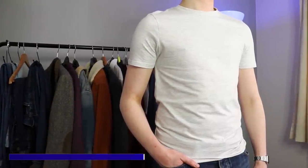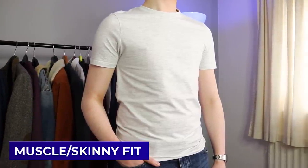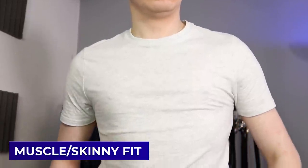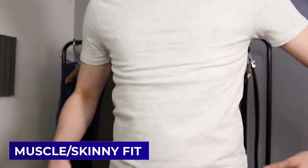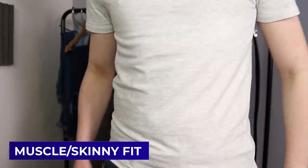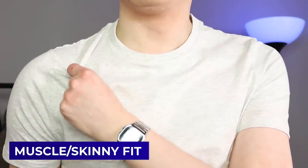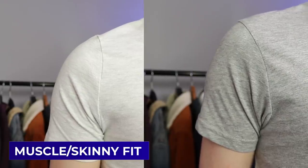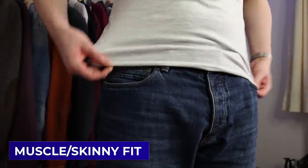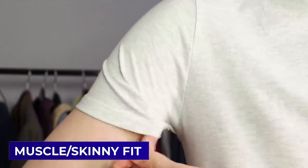Now it's time to move on to what's normally the tightest fit available — usually known as the muscle fit or skinny fit. The torso is even tighter than the slim fit and really shows the contours of your body, because these shirts normally have some form of elastane in them. You'll notice that the shoulders fit narrower because the elasticity is pulling them in width-ways. Compared to the slim fit, this sits slightly higher on the torso, tends to be slightly shorter, and has really tight sleeves that follow the full contours of your arm.